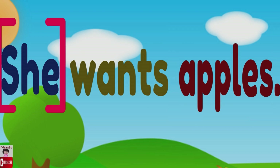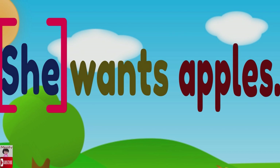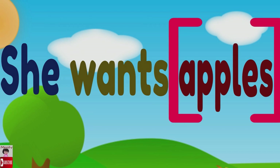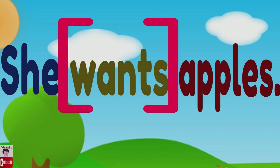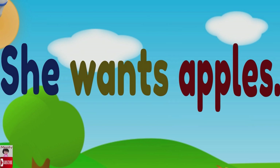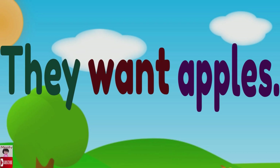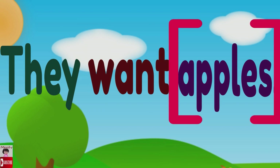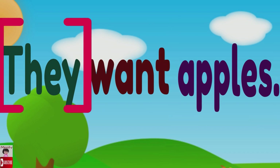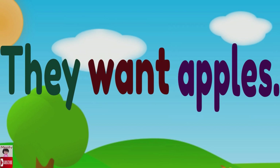Again — she wants apples. Can you read it? Let's read together: she wants apples. Very nice! They want apples. Again — they want apples. Can you read it?